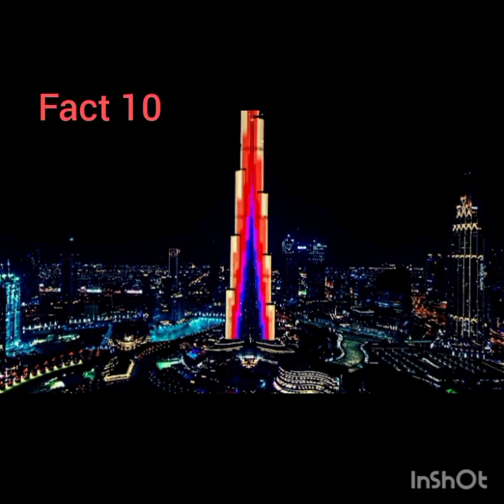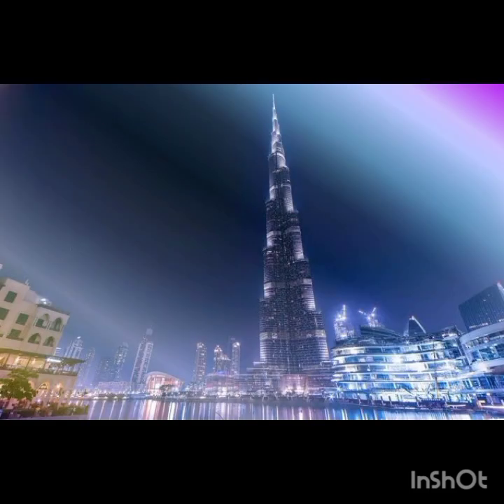10. Another interesting fact about the Burj Khalifa is that it is designed to resemble the Hymenocallis flower. The central core emerges at the top and culminates in a sculpted spire. It is actually a multi-use building that has restaurants, a hotel, residential apartments, and office space, and is a tourist attraction with its observation decks. Ready to visit?